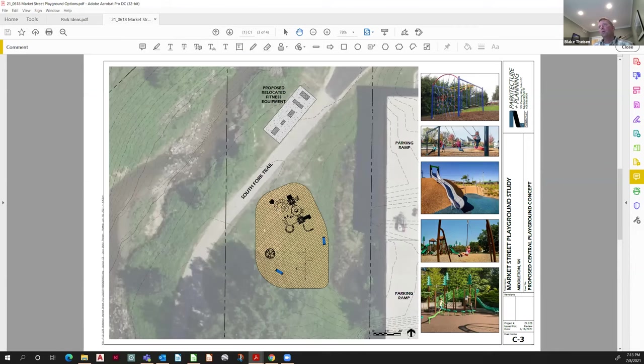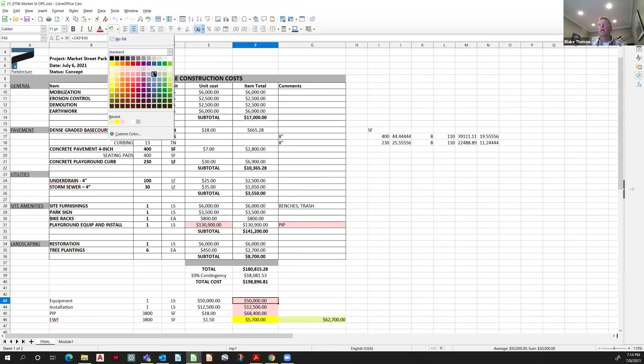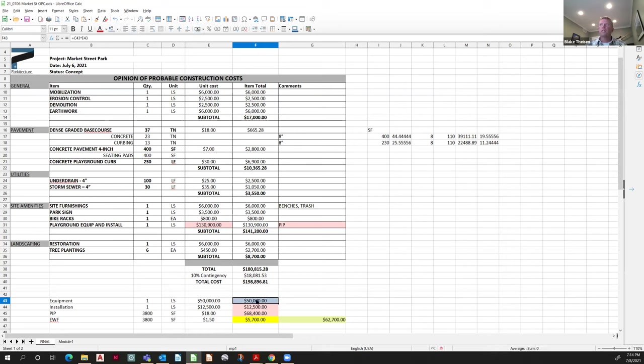We would place the playground adjacent to the trail or put a concrete sidewalk in between so you'd have that accessible surface and rim ramping. Back to the spreadsheet: this $50,000 number — that's the one we need to plug and play with because my formulas will update as we change it. Matt, what did you say your standard equipment number is — 60?